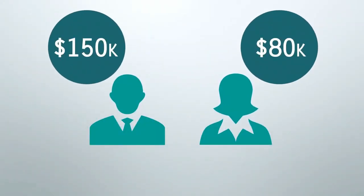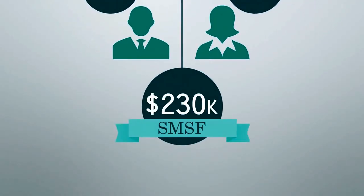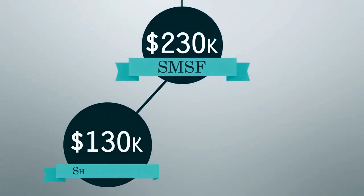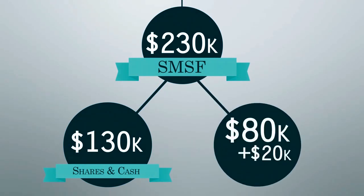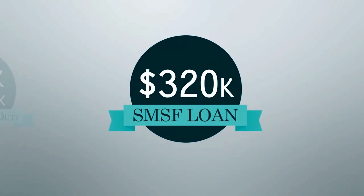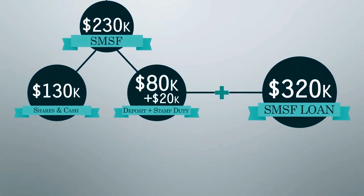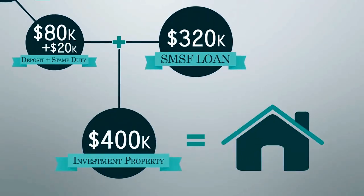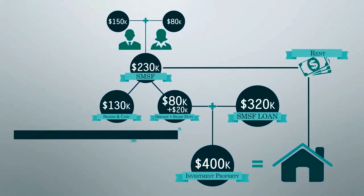In this example, mum and dad combine their super balances of $150,000 and $80,000 and roll them out of their existing funds and into the SMSF. If you're a government employee or don't have a choice of where your super gets paid, you can usually transfer the majority of your funds into the SMSF, leaving just the minimum balance required in your existing fund. They decide to invest $130,000 into a combination of shares and cash, and use the remaining $100,000 as deposit and costs on a new investment property — $80,000 towards the deposit and $20,000 towards stamp duty and costs. They then apply for a $320,000 limited recourse loan from a bank, meaning the bank takes security over the property only and not the balance of funds in the SMSF, giving them $400,000 to spend on an investment property. The investment earns income in the form of rent, which is paid back into the SMSF cash account.